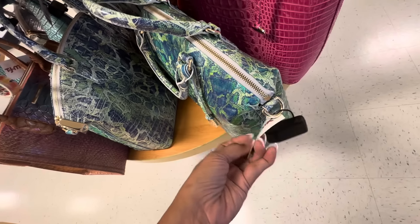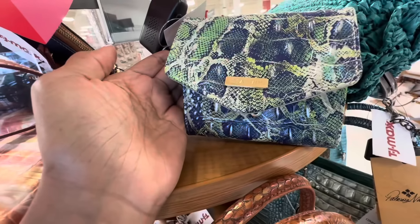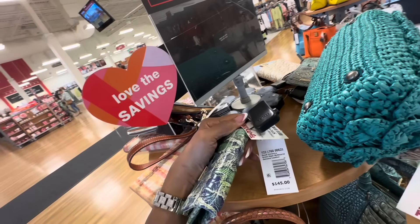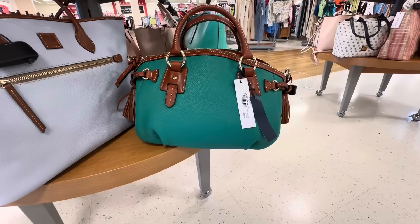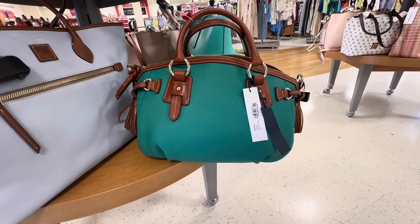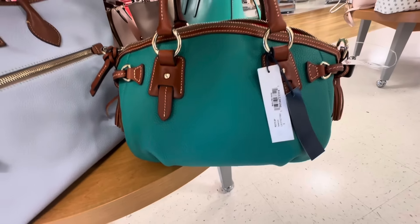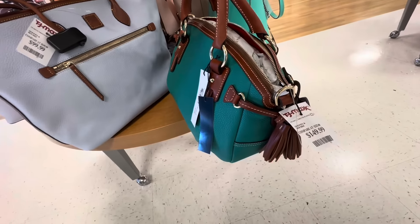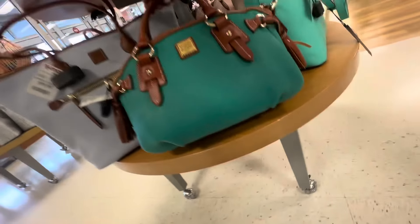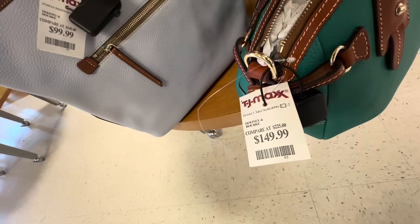Let's check the price — $180. They have the wallet to match — $145, and the wallet is $60. This is a beautiful Dooney & Bourke medium mail satchel and the color is spearmint. You have a top handle and a shoulder strap inside. She is gorgeous — she got feet, I love the tassel on the side. And this baby is $150.